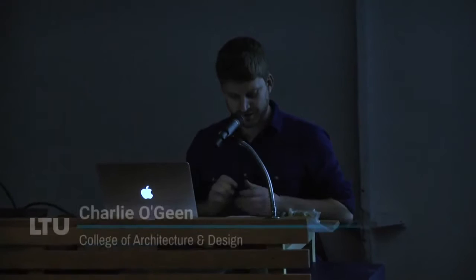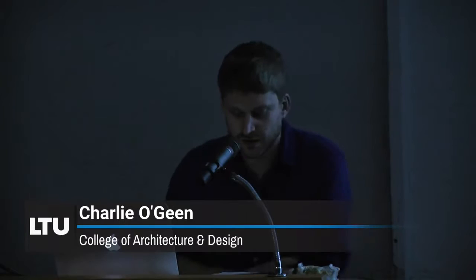And now to introduce Aaron himself, I'll ask Charlie O'Gene to come to the mic. Thank you, Dean Dynas — I mean, Deirdre. So welcome to this evening's talk. I'm Charlie O'Gene. I'm a college professor of architecture here at Lawrence Tech, and I'm standing here representing the exhibitions committee.